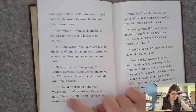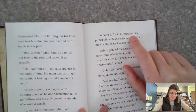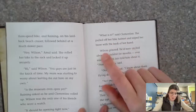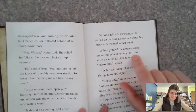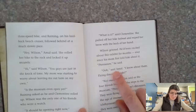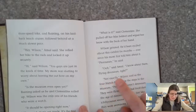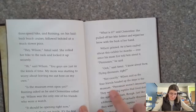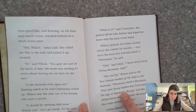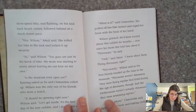'It's the first day of the new exhibit and I don't want to waste a second.' 'What is it?' said Clementine, as she pulled off her bike helmet and wiped her brow with the back of her hand. Wilson grinned — he'd been excited about the exhibit for months, ever since his mom first told him about it. 'Pterosaurs,' he said. 'Oh,' said Amal, 'flying dinosaurs, right?' 'Not exactly,' Wilson said as the four friends headed up the steps to the museum. 'Pterosaurs weren't dinosaurs — they were flying reptiles that lived during the age of dinosaurs, just like ichthyosaurs weren't actually dinosaurs — they were swimming reptiles.'